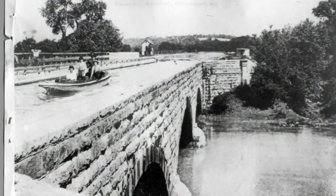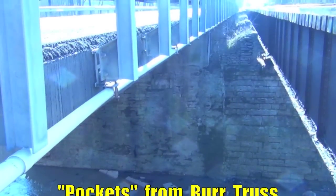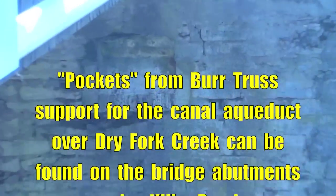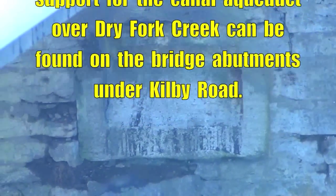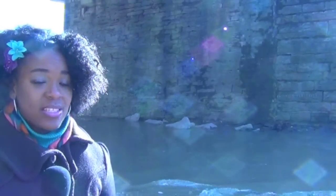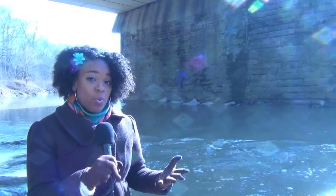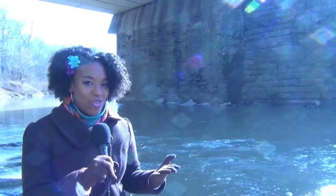Several aqueducts were built along this canal to carry the boats across other waterways. If you know what to look for and where, you can find evidence of these aqueducts all along the former route. Here we are at one of the aqueducts that crossed over Dry Fork Creek. This bridge abutment was built back in the 1850s and it's still used for modern traffic today.